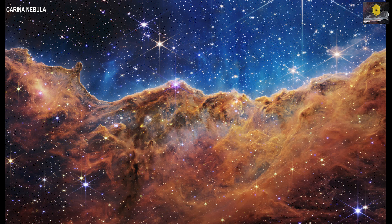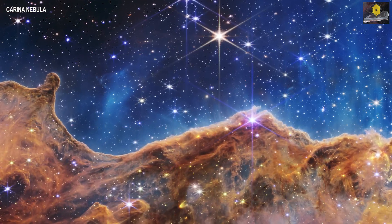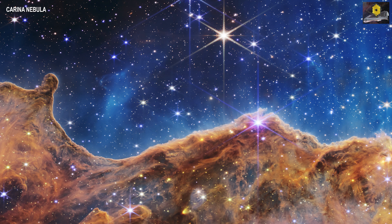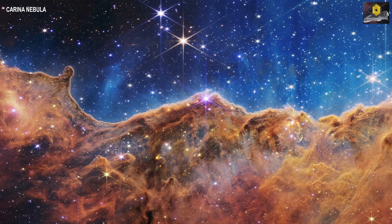Hello viewers, I'm back. So this time I'm posting something different. I've been very much a fan of the James Webb Space Telescope, which was launched in December 2021, and now it has released its first pictures, which I will show you today.